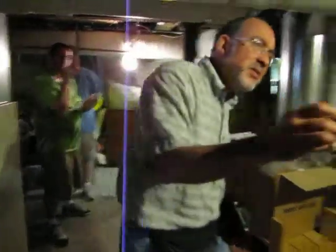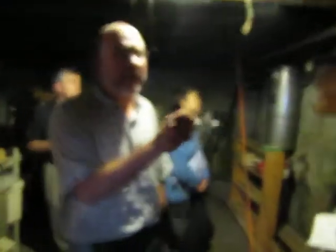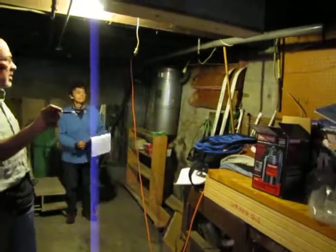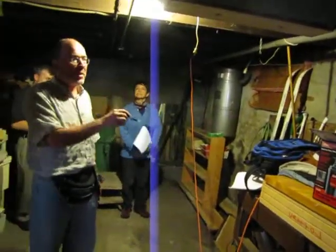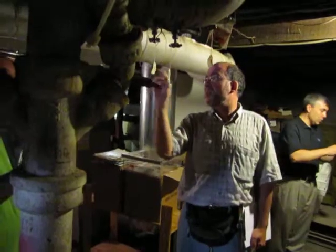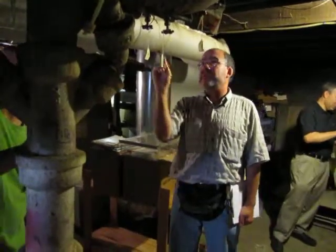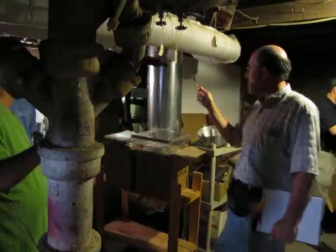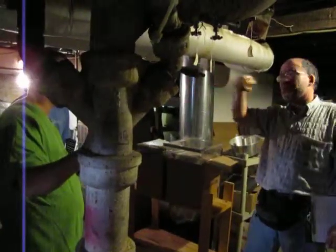The best location for the boiler is going to be against this wall here, along with the indirect tank, because most of the hot water plumbing is right here. The only thing taking hot water down there is the washing machine, so that gets rid of all that. Also, the hydronic loop for the third floor wraps all around in the basement.